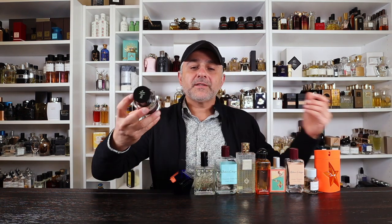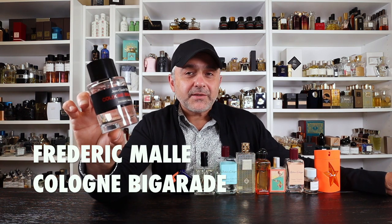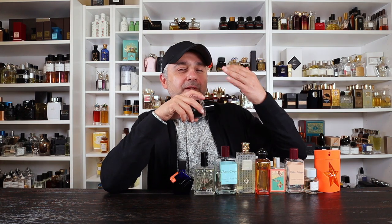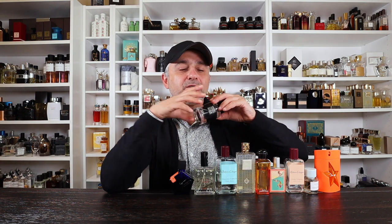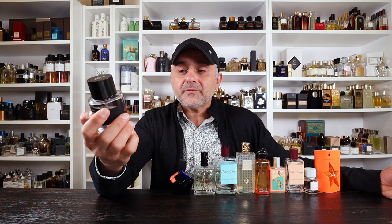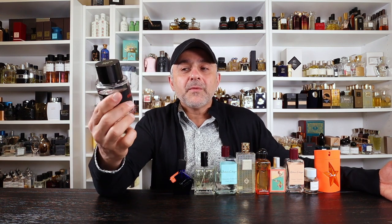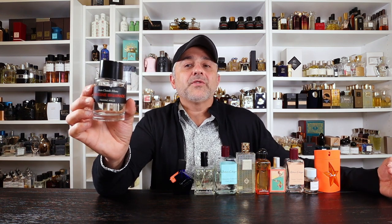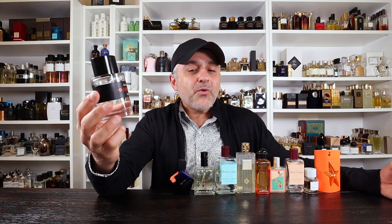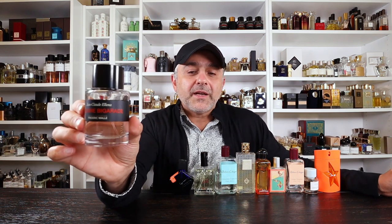Next we go to the House of Frederick Mall and this is Cologne Bigarad. This one is all about bitter oranges with a grass note, rose, hay note, and a cumin-like touch from the hay — so it's very fresh with the bitter oranges, refreshing, with that green grass note. It's already pretty long-lasting despite being an Eau de Parfum. If you like a bitter orange, grassy, fresh, refreshing fragrance with a little substance and that cumin-y touch, check out Cologne Bigarad from Frederick Mall.